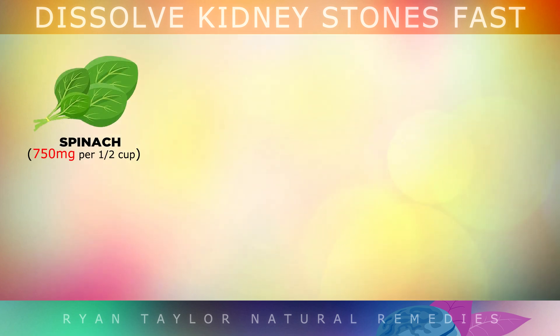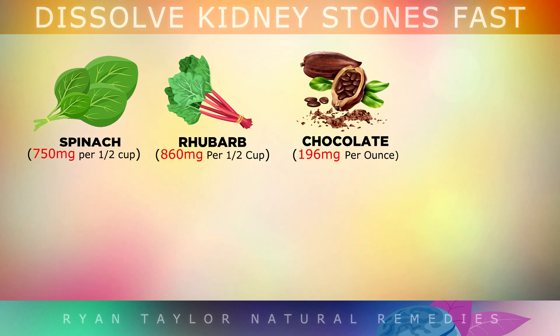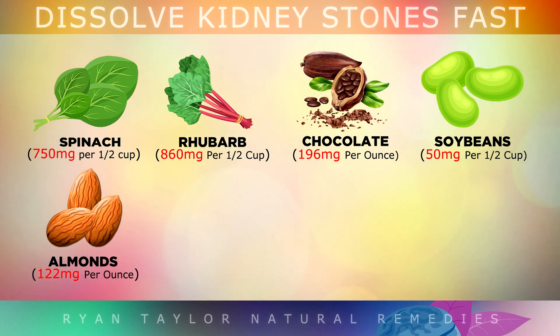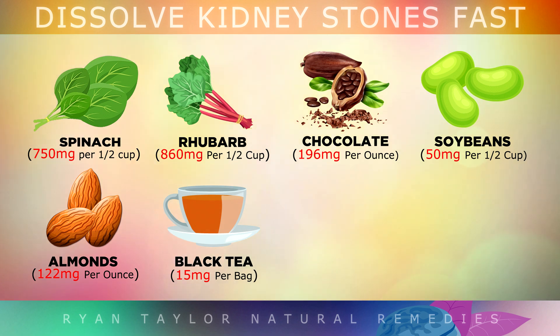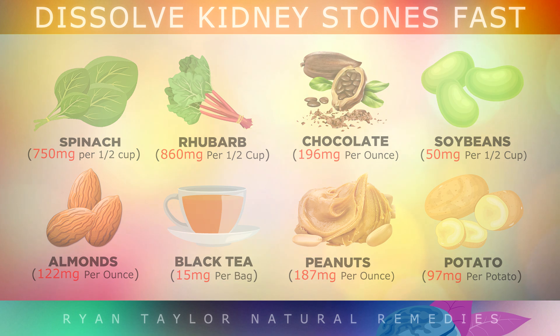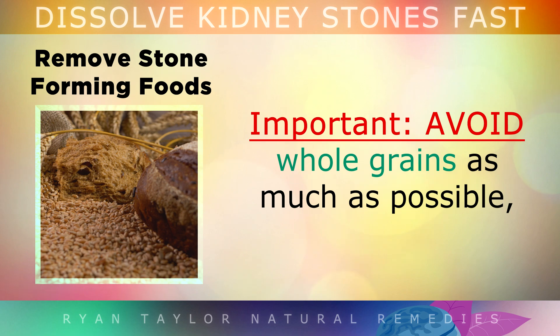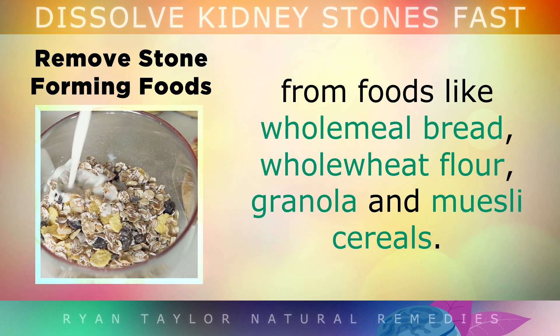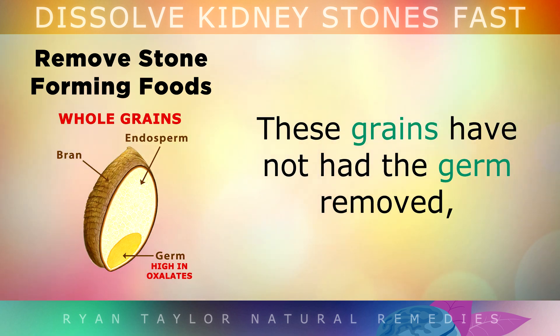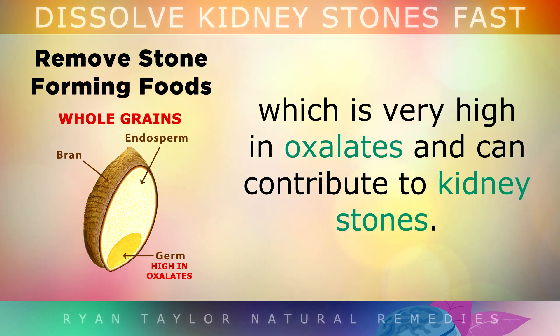The worst of all is spinach, which is extremely high in oxalates and should be avoided at all costs. Rhubarb, chocolate and cocoa powder are also high in oxalates. Soybeans and soy products like tofu, soy milk or plant-based fake meats are high in oxalates. Almonds and other nuts should be avoided. Both regular and decaf black tea also has lots of oxalates, so you shouldn't drink too much. Peanuts and potatoes are relatively high as well, so don't eat too many in a given meal. Avoid whole grains as much as possible — from foods like wholemeal bread, whole wheat flour and muesli cereals — as these have not been processed to have the germ removed, and the germ is very high in oxalates and can contribute to kidney stones.